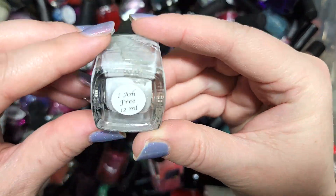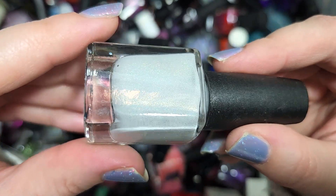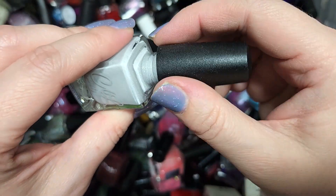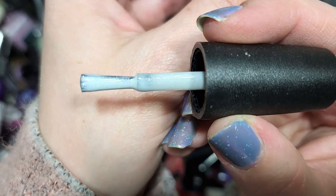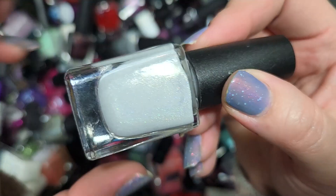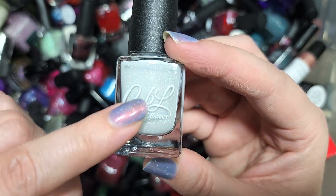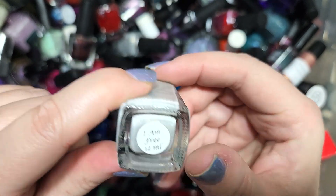Next up we have another Colors by LaRoe — this one is I Am Free. It's a soft off-white with a pinch of gray, and it's got holo and a gold shimmer. Looking more closely, definitely a light gray. This is the type of polish that I have actually been keeping from a few different brands, so I definitely want to see how this one compares to those others. It's a really nice one, so we're putting this in the keep pile. That's Colors by LaRoe, I Am Free.